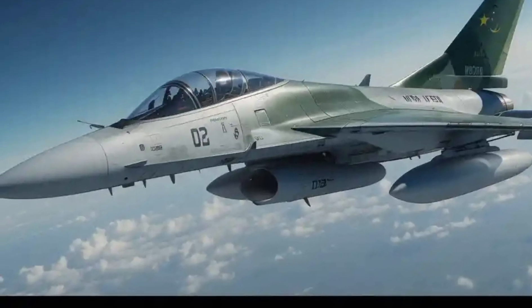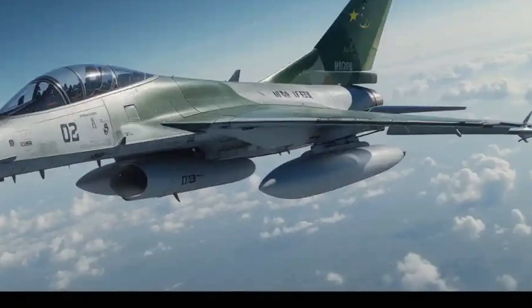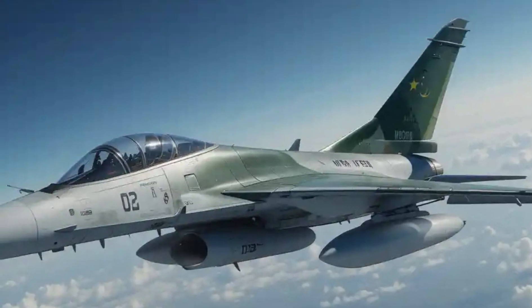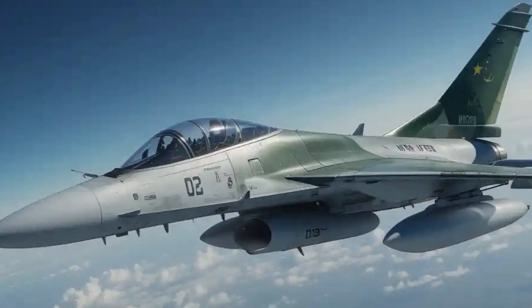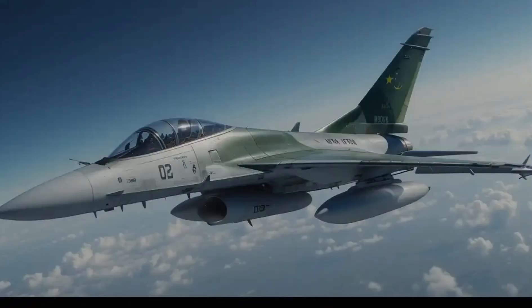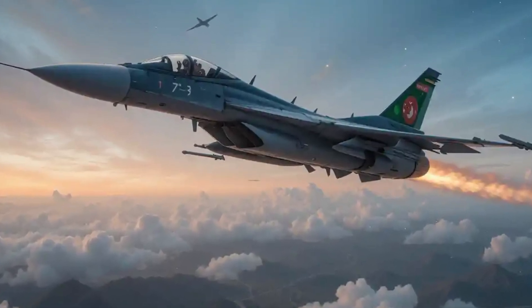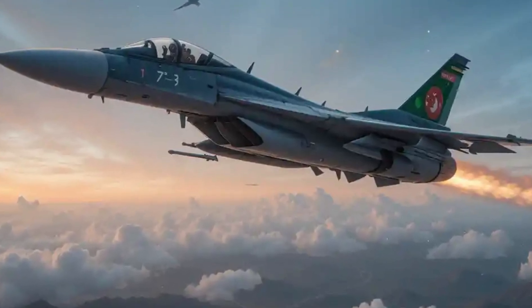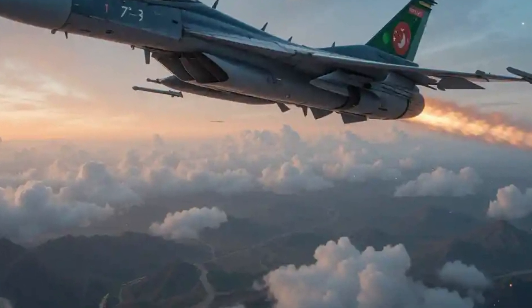Design and performance — a blend of agility and power. The JF-17 boasts a lightweight, single-engine design that ensures agility and maneuverability. Its composite materials contribute to a reduced radar cross-section and overall weight, enhancing performance and survivability. Powered by the RD-93MA engine, the JF-17 achieves speeds up to Mach 1.6, providing a balance between thrust and fuel efficiency, allowing for extended combat radius and operational flexibility.